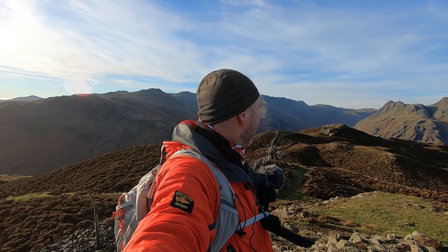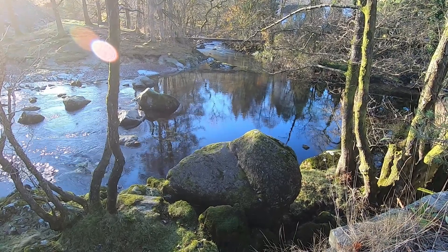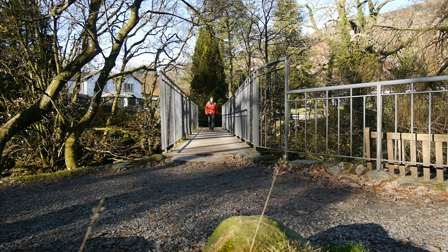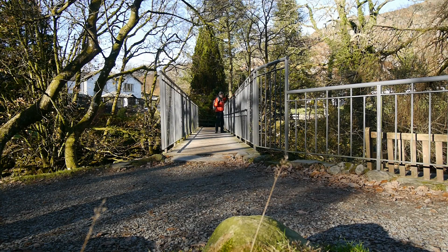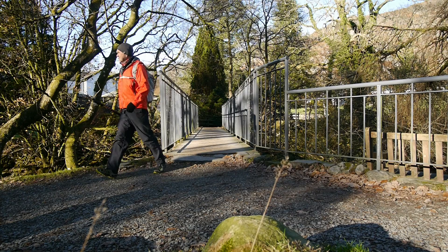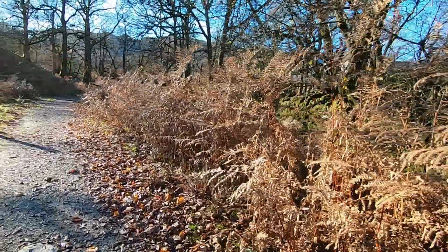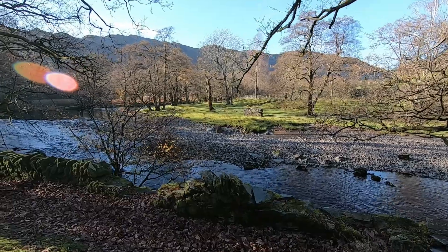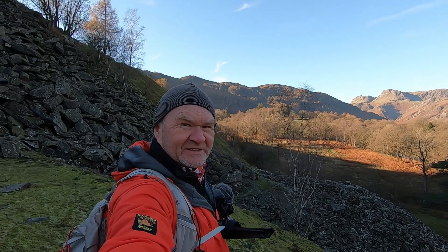And that's the top of Lingmoor Fell. Well, good morning to the Langdale Valley and welcome to another Wainwright walk with a local lad. Today we're going to go up Lingmoor Fell — that's today's target, so come along.